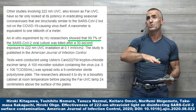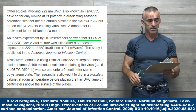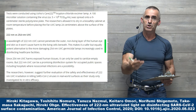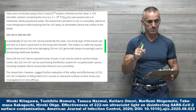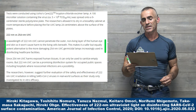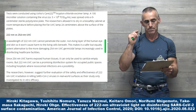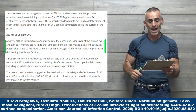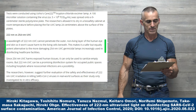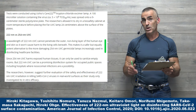For those who want to know the approximate distance used, the study went as far as 24 centimeters, which is about 9.44 inches. It's important to delineate the differences between 222nm and 254nm: a wavelength of 222 nanometer UVC cannot penetrate the outer non-living layer of the human eye and skin, so it won't cause harm to living cells beneath. This makes it a safe but equally potent alternative to the more damaging 254 nanometer UVC germicidal lamps. Since 254nm UVC harms exposed human tissue, it can only be used to sanitize empty rooms.